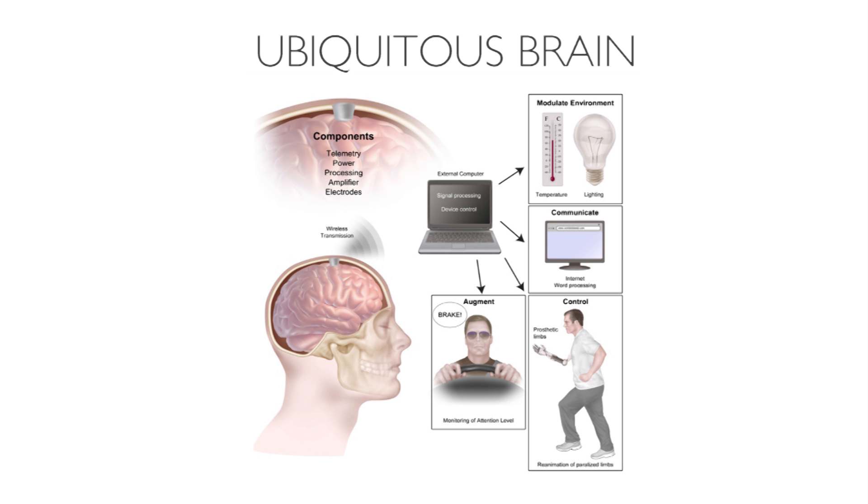Imagine a world where basically the world around you is as accessible as an iPad. We can imagine things where you could modulate your environment with your thoughts alone, communicate with your thoughts alone, or if you've got some type of deficit or injury, you can have a device that can restore that function.